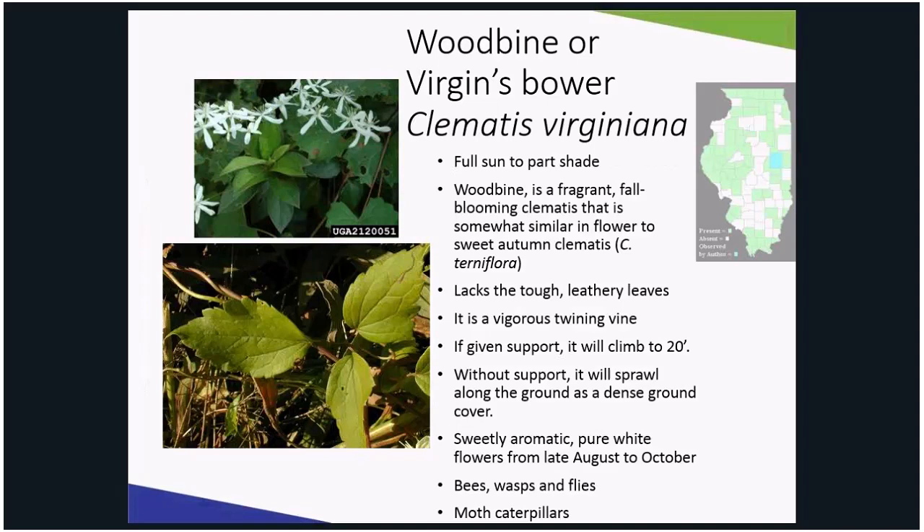Woodbine is a climbing vine that has fragrant white flowers similar to sweet autumn clematis in the late summer to early fall. It can be planted in full sun to part shade, and if given support, will climb the way clematis does. Bees, wasps, and flies are attracted to the flower, and some moth caterpillars eat the foliage. It can be pruned back to a node where the leaf meets the stem in the fall after flowering. It lacks the tough leathery leaves of sweet autumn clematis.